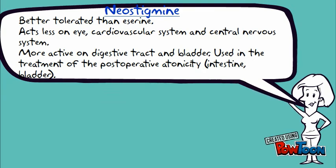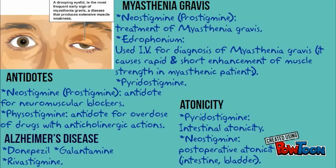Mrs. Sue is meditating before we move to another drug. Neostigmine is better tolerated than physostigmine and it acts less on the eye. It is more active on the digestive tract and bladder, used in treatment of post-operative atony of the intestinal and bladder. Here is a summary of various reversible anticholinesterase inhibitor drugs used for treatment and diagnosis of myasthenia gravis, such as neostigmine and edrophonium respectively, used for treatment of atony, and used as antidotes.